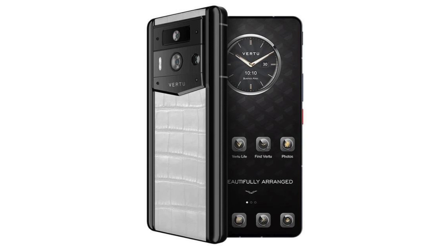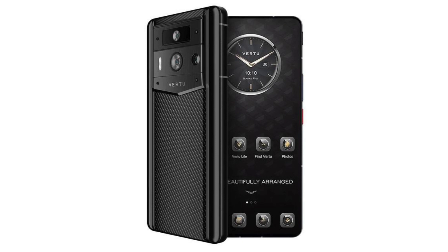Under the hood, the Meta Vertu iU is powered by the Snapdragon 8 Gen 2 LV mobile processor, clocked at up to 3.36 GHz, with 12 GB of RAM and storage options of 256 GB or 512 GB.